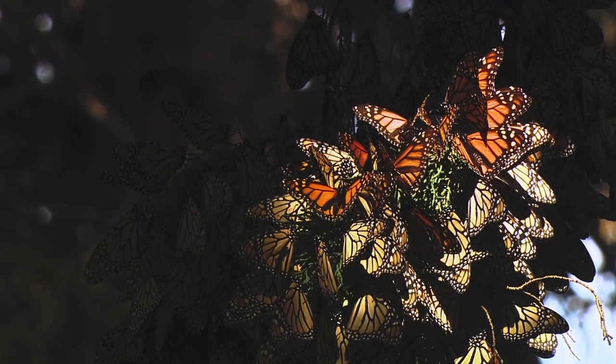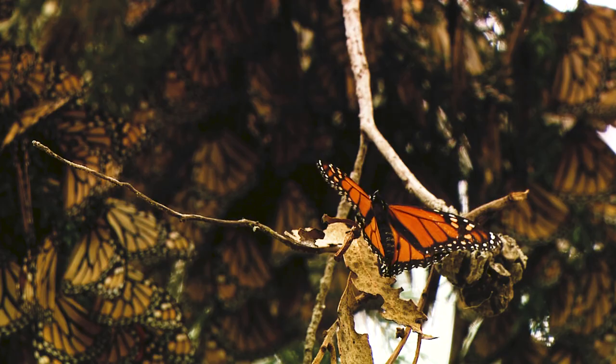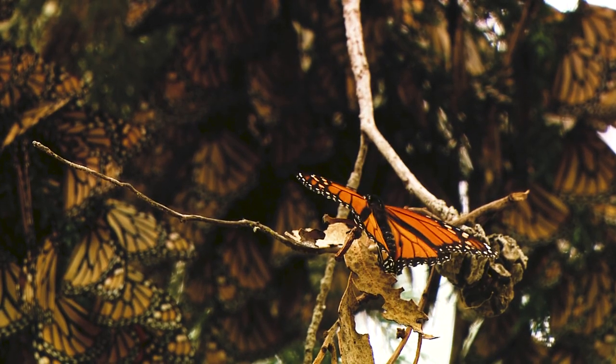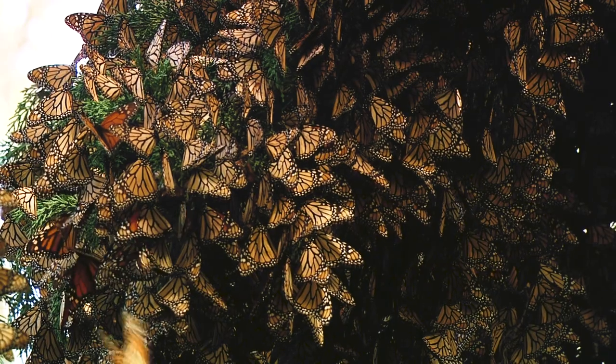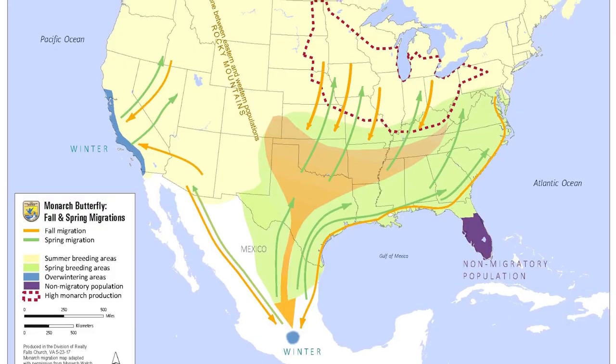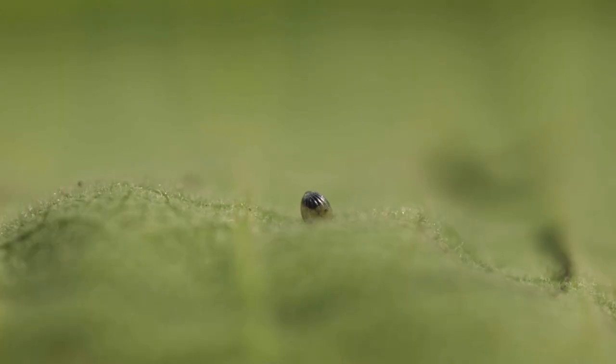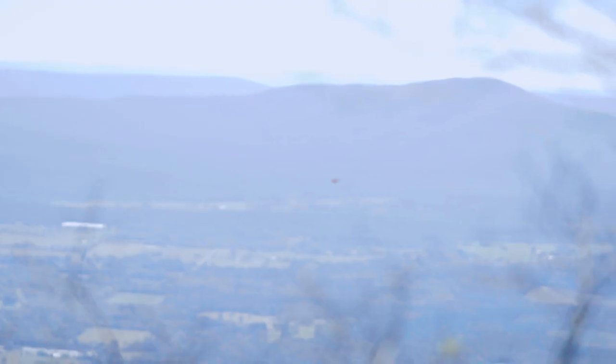The migration of the monarch butterfly is one of nature's greatest wonders. Every spring, millions of monarchs leave their wintering grounds in Mexico and migrate north, stopping in the southern U.S. to lay eggs on their milkweed host plant and create new generations that spread deeper into America and Canada. Unfortunately, monarch populations have declined significantly over the past two decades, primarily due to habitat loss.